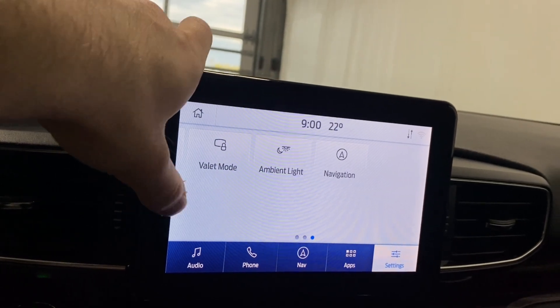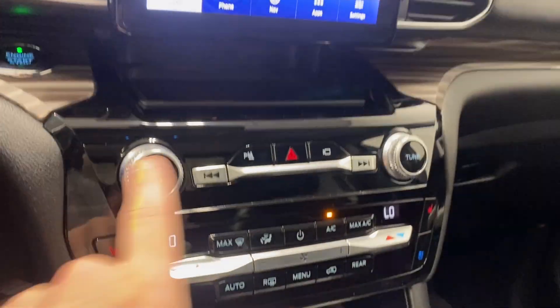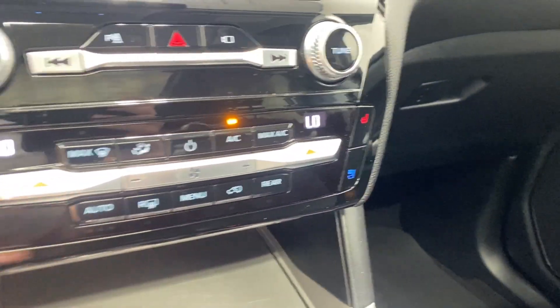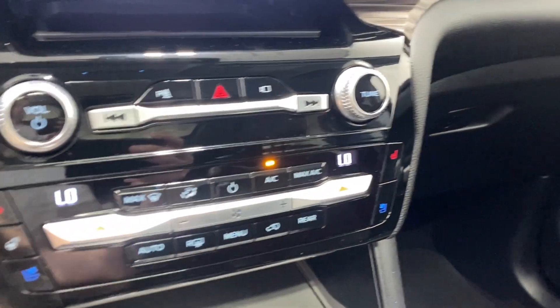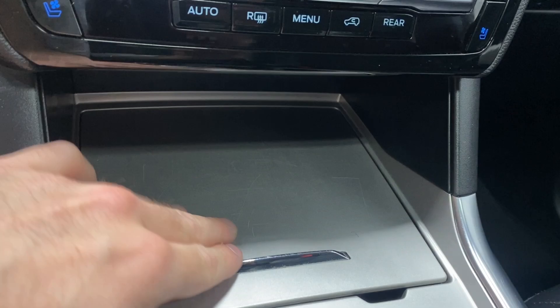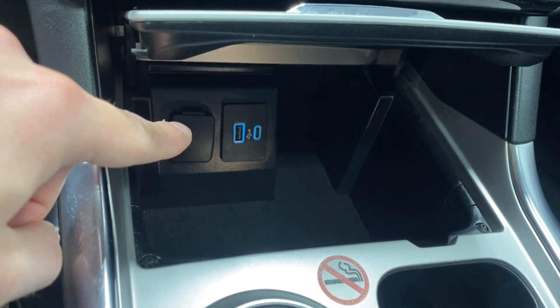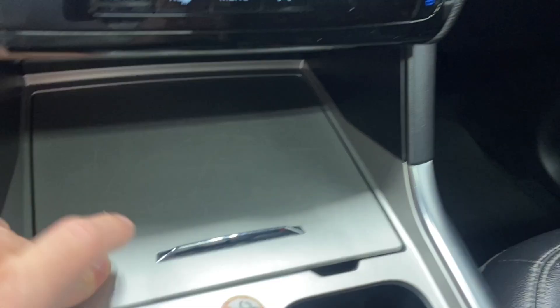Additional features include voice control, valet mode, ambient lighting, and navigation settings. Volume and tuner rockers are available, along with heated and ventilated seats for both driver and passenger, a heated steering wheel, dual-zone climate control, front and rear defrost, fan controls, a DC button, and USB, USB-C, and 12-volt power outlets.